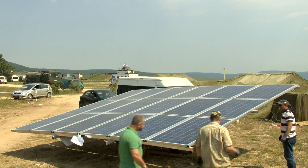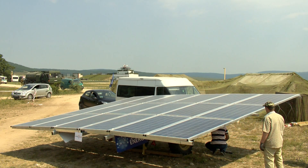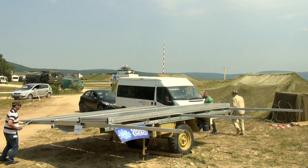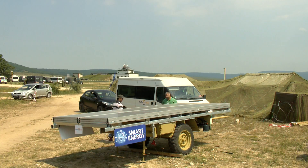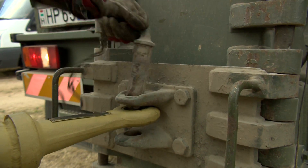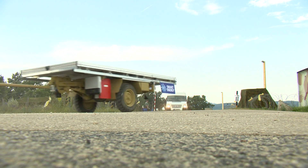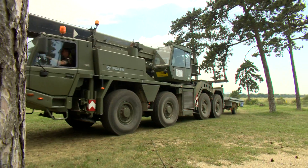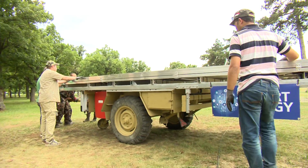This trailer has been charging its battery in the sun and is ready to be used. It can now be dismantled and transported to where the power is needed. 10 kilometers away at the first aid tent, the trailer is deployed.